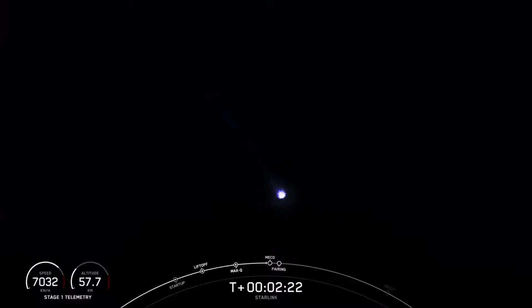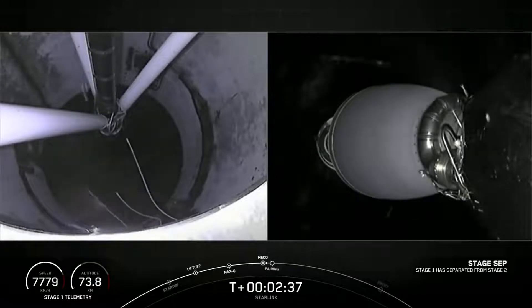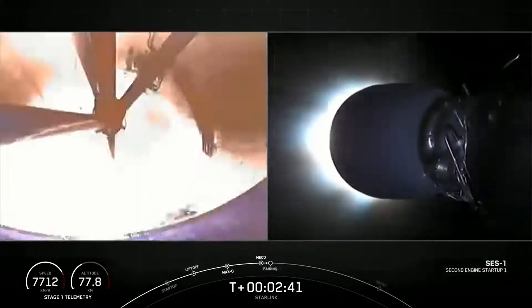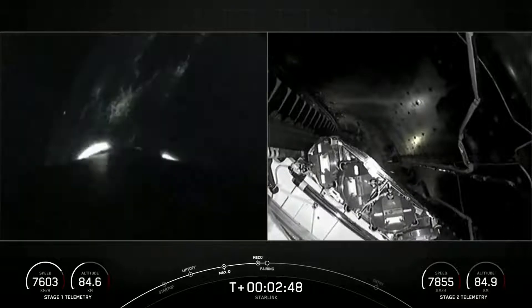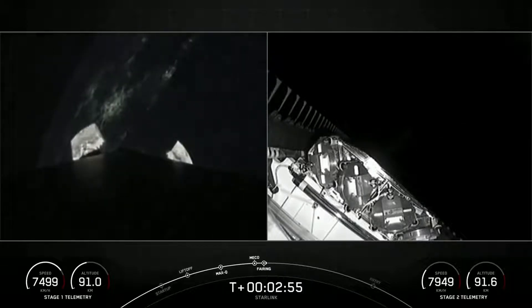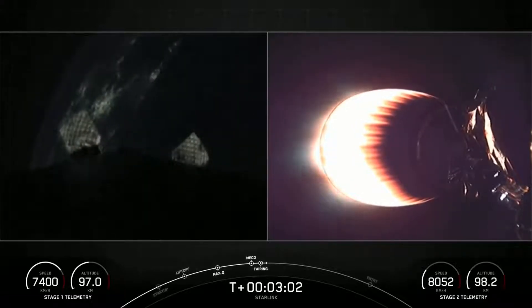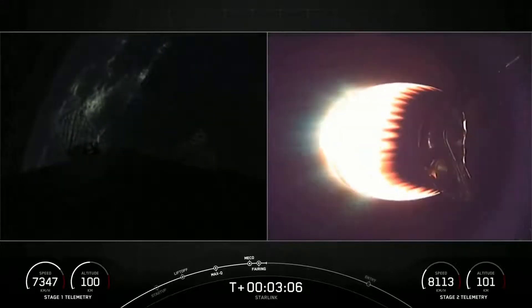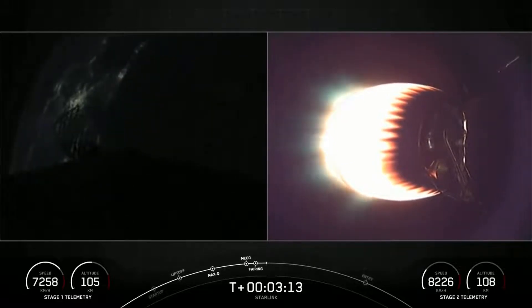We're just a few seconds away from those events happening back-to-back. Main engine cutoff. Stage separation confirmed. Second stage ignition. And there you just saw MECO, our main engine cutoff, stage separation, and SES-1 on your right-hand screen with that MVAC engine now glowing bright red. On your left-hand screen is a view of the first stage as it makes its way back down to Earth. We also saw confirmation of the deploy of the fairing halves.